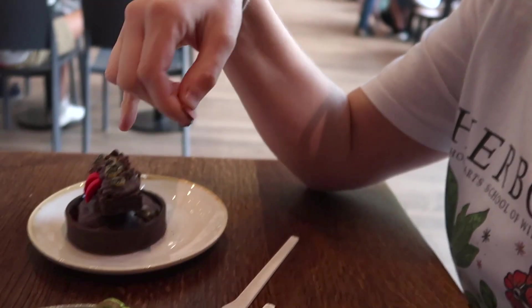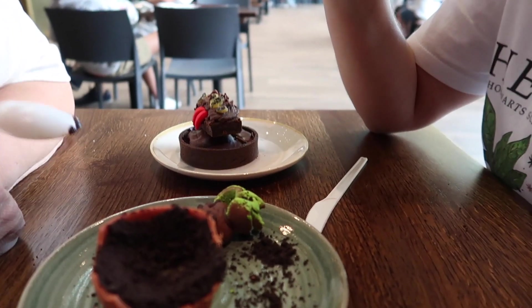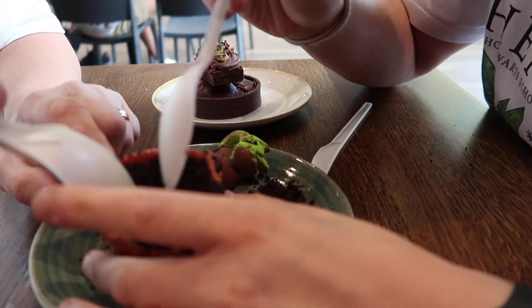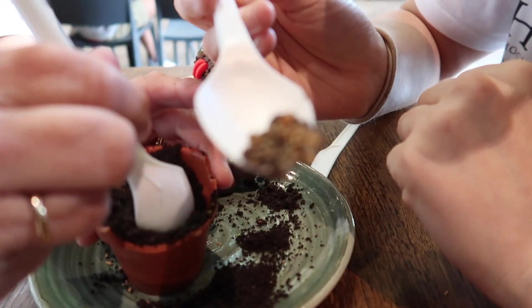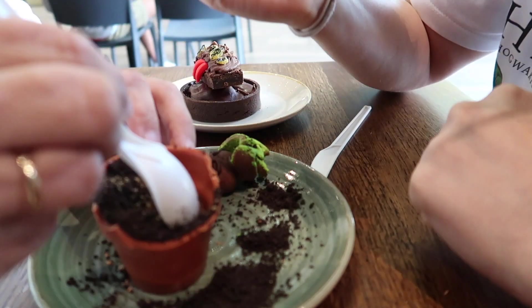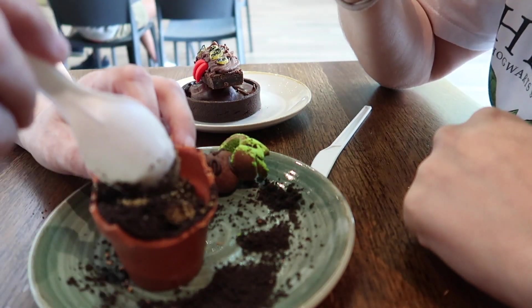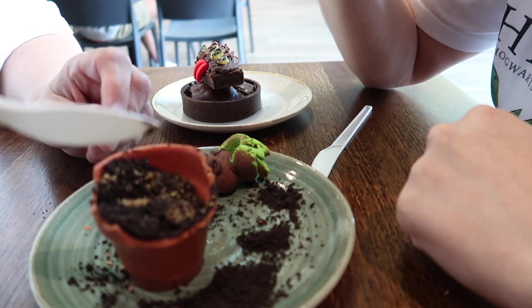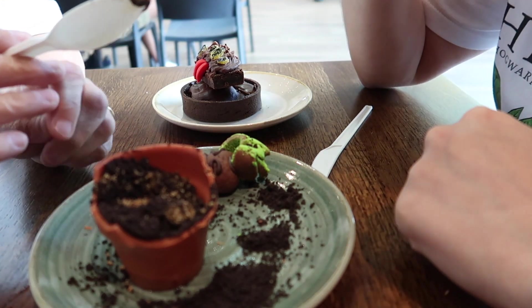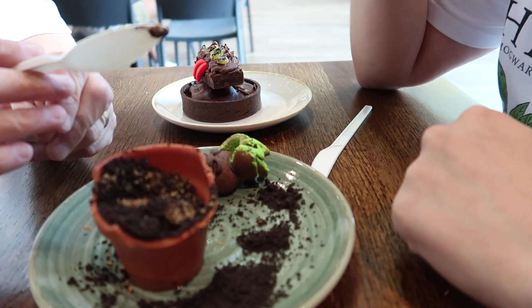There's something in the bottom — look. Ooh, something gooey. I've just got that everywhere. It's a caramel thing. Ooh, that's nice — slightly more gooey and sticky. So we are now trying the Monster Book of Monsters.